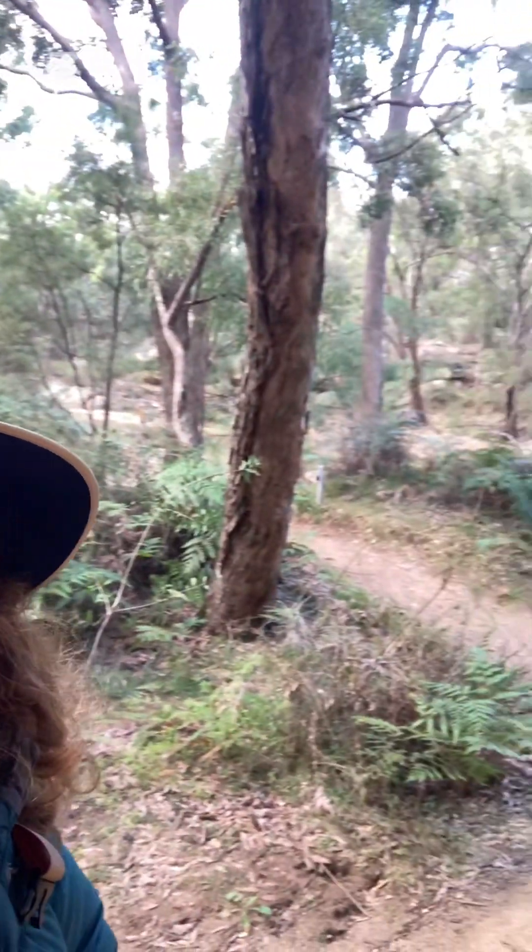But it's so beautiful along here — look behind me. These beautiful big gum trees just keep going up.